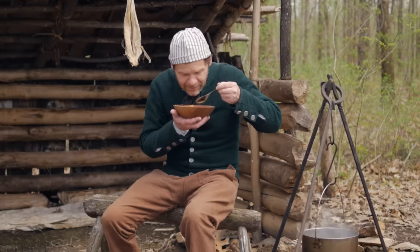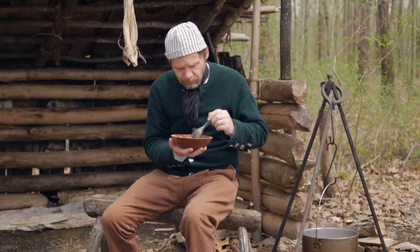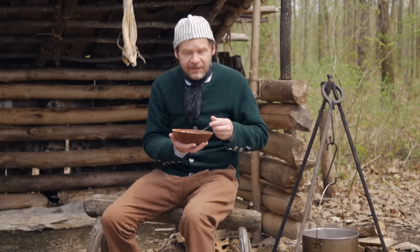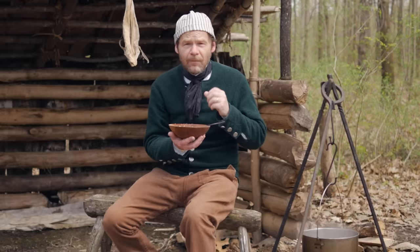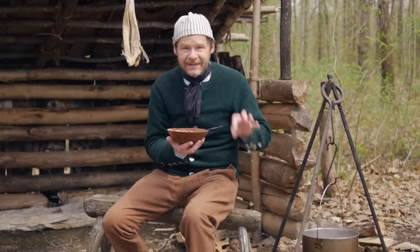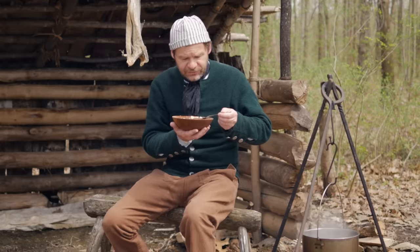That is surprisingly good — very nice! The potatoes have grabbed a little bit of that fish flavor so they taste great too. The ship's biscuit in something like this is perfect. If you want a little bite left in it, put it in late so it doesn't break down too much. If you want it to really thicken the stew, put it in early, pounded up nice and fine. Either way, it's just so very good.